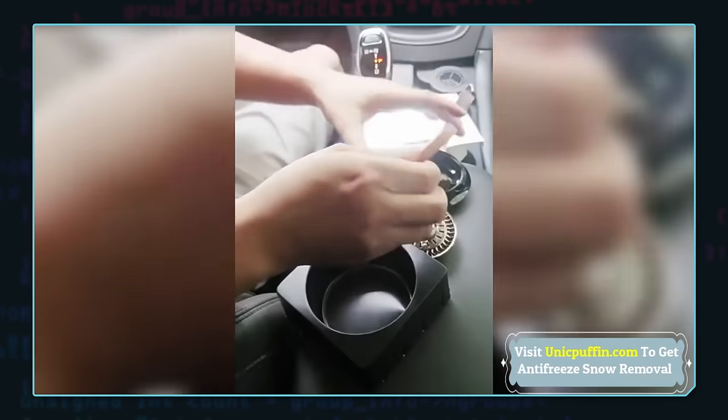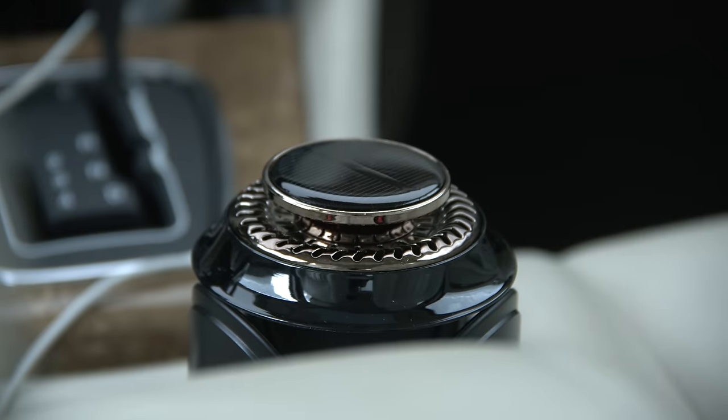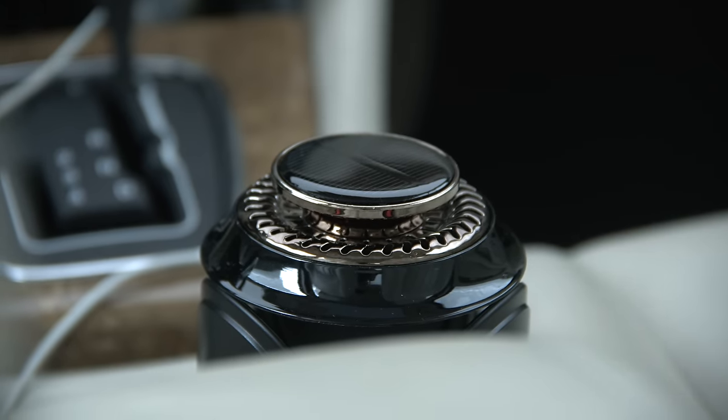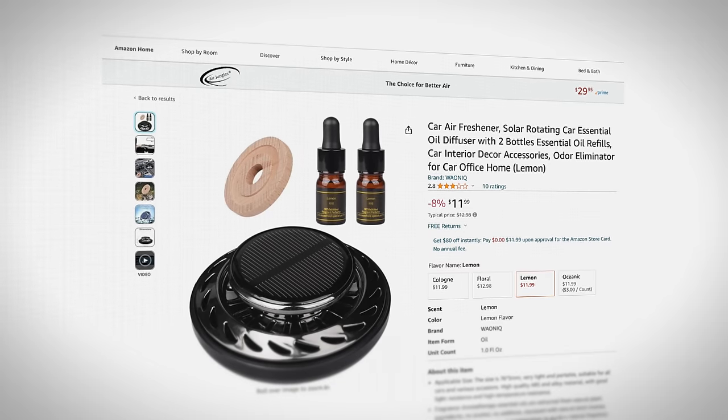Braniac Brent helped me dig into this, and we discovered the wooden disc is used to hold the scented oils for the air freshener. Since the scammers are trying to repackage this as a snow and ice melter, they likely chose to exclude that component to better disguise the product. For fun, I bought one of those actual air freshener products that looks similar to the Bykenda, and we'll see how it works when it arrives.